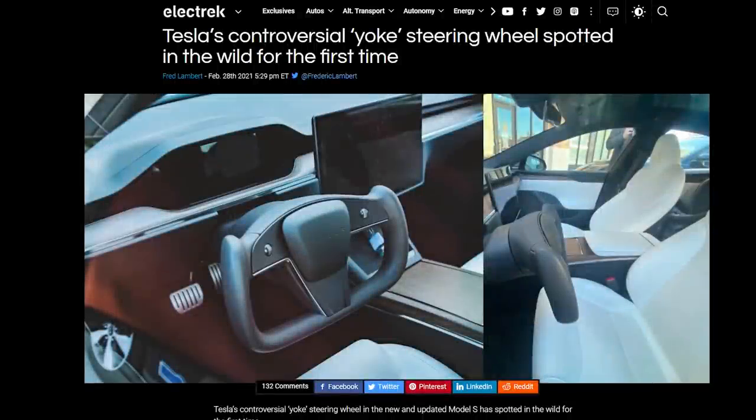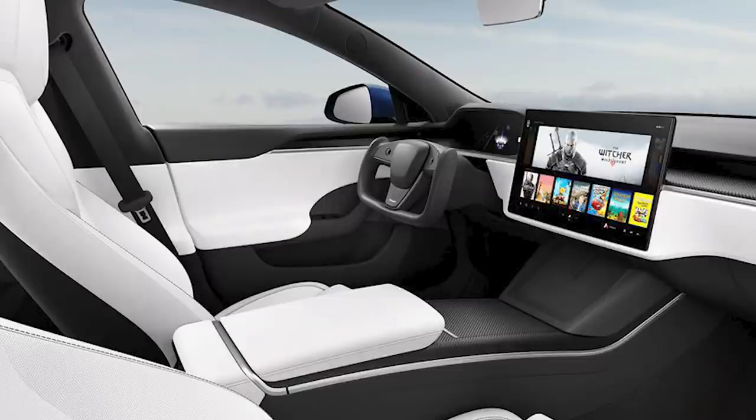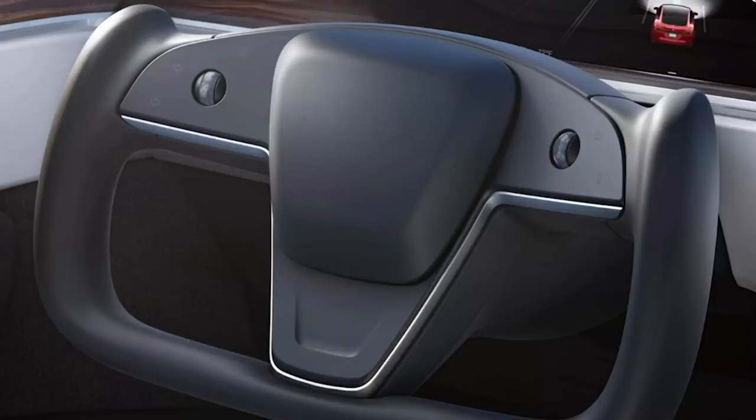Welcome back guys to another Tesla video. We got some big news today, especially some leaks of the brand new Model S. A lot of you guys were wondering what's going to be the inside look of the vehicle — are there any real life pictures of the interiors of the Model S? Keep in mind that the Model S doesn't just have a refreshed interior, but it also has a really interesting steering wheel.